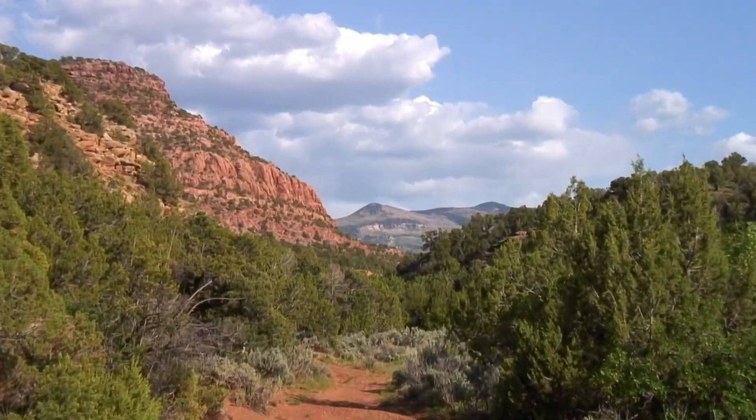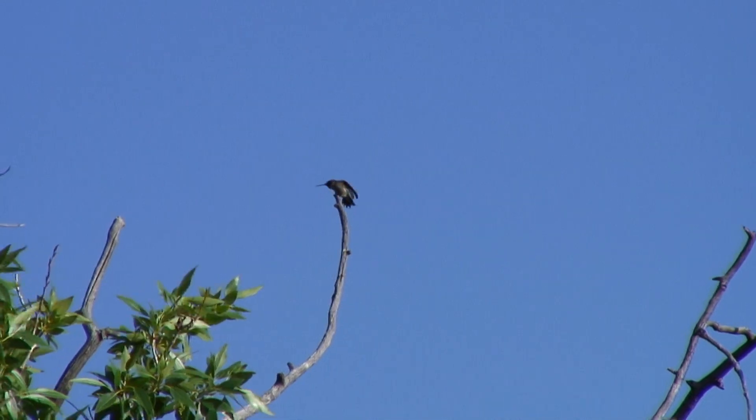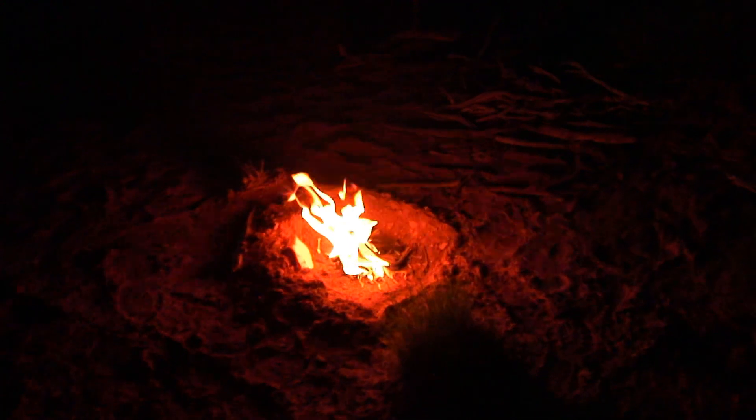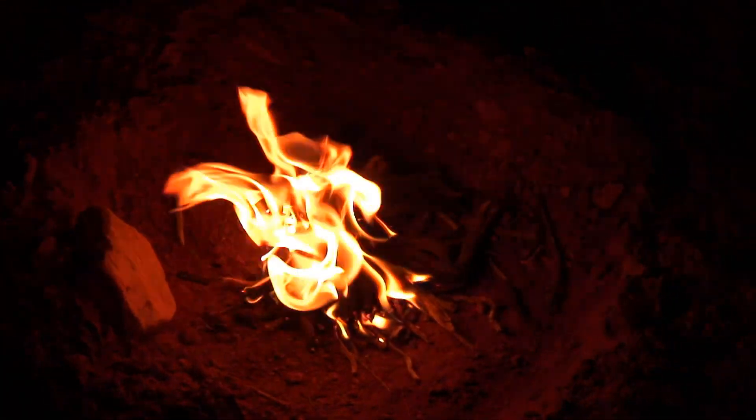The high peaks are getting closer. Sun down tonight from the other side of Cathedral Butte. Since I'm outside the National Park now, I can have my own little fire — going to keep all the big bad animals away.